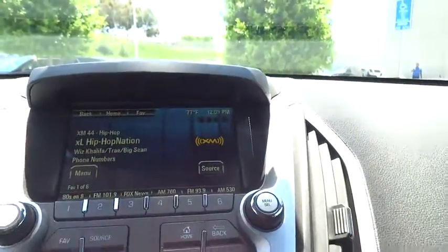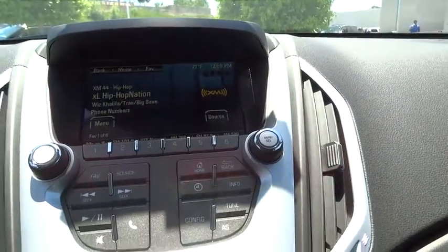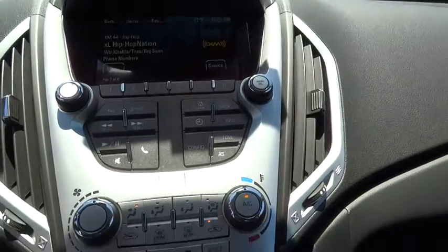Cruise control, floor mats, auto-dimming rear-view mirror, front-wheel drive, AM-FM stereo radio, rear defrost, power windows, and MP3 player.